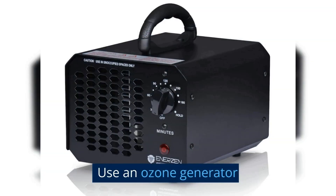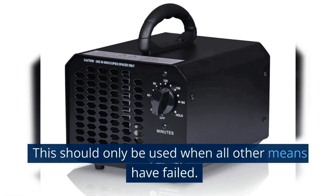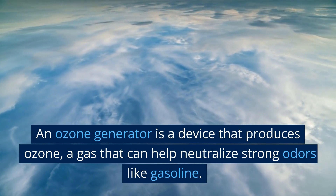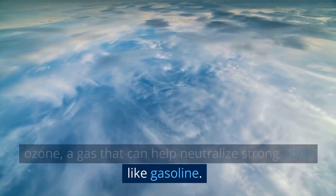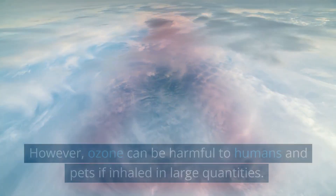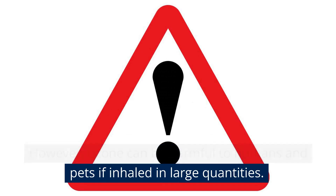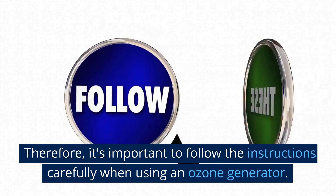Use an ozone generator. This should only be used when all other means have failed. An ozone generator is a device that produces ozone, a gas that can help neutralize strong odors like gasoline. However, ozone can be harmful to humans and pets if inhaled in large quantities. Therefore, it's important to follow the instructions carefully when using an ozone generator.